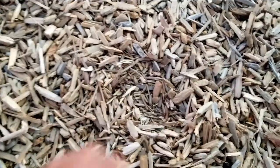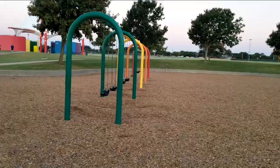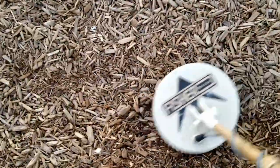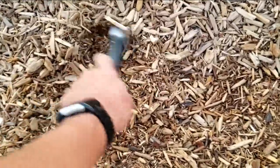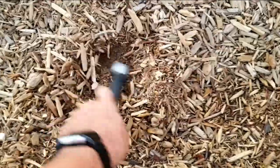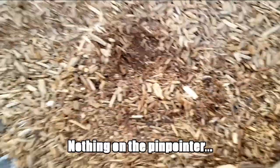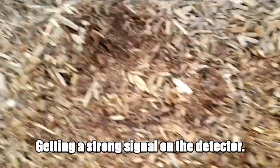Oh man, nice big fat quarter! All right, cool beans. Let's go to the second set of swing sets and then we'll call it quick. Still working the swings — this is basically our first pass up close against the swing area.